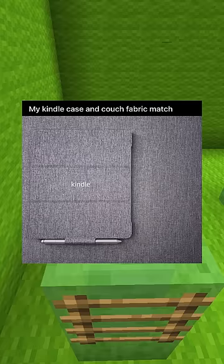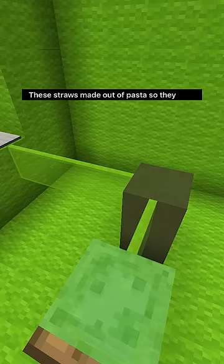Found a spherical rock on my walk today. My Kindle case and couch fabric match. These straws made out of pasta so they don't dissolve like paper.